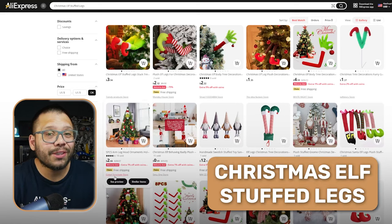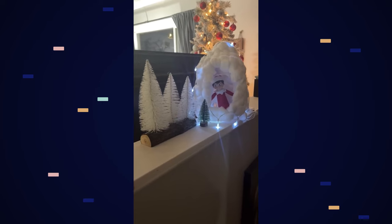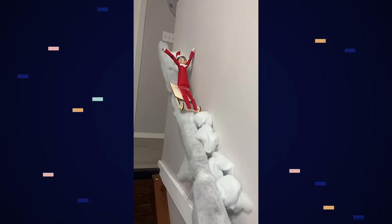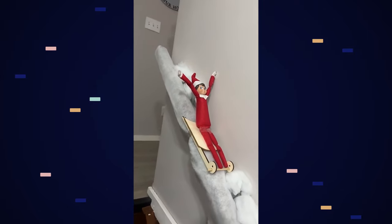Another really good one is Christmas elf stuffed legs. I'm pretty sure everyone's heard of the elf on the shelf by now, especially if you have kids. This is the perfect accessory for that. It gives parents so much more creative freedom to be able to place the elf in different places around the house in different positions, just making it overall more fun for the kids.